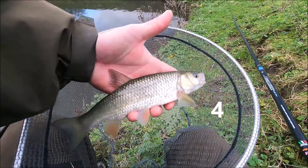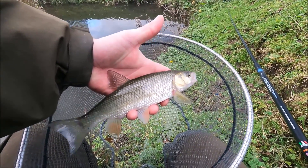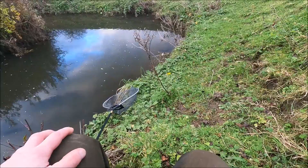Cracking little chub - fin perfect and scale perfect. That one is really, really nice. Let's get it back out and see if we can get any more.